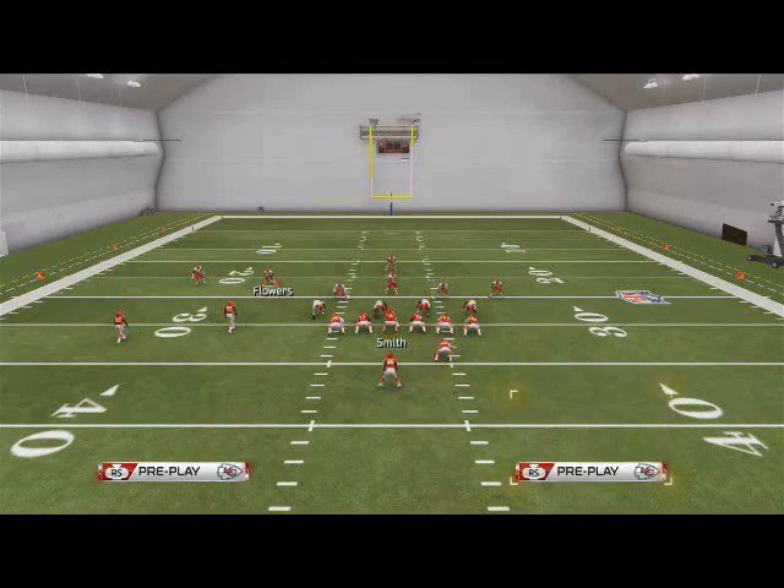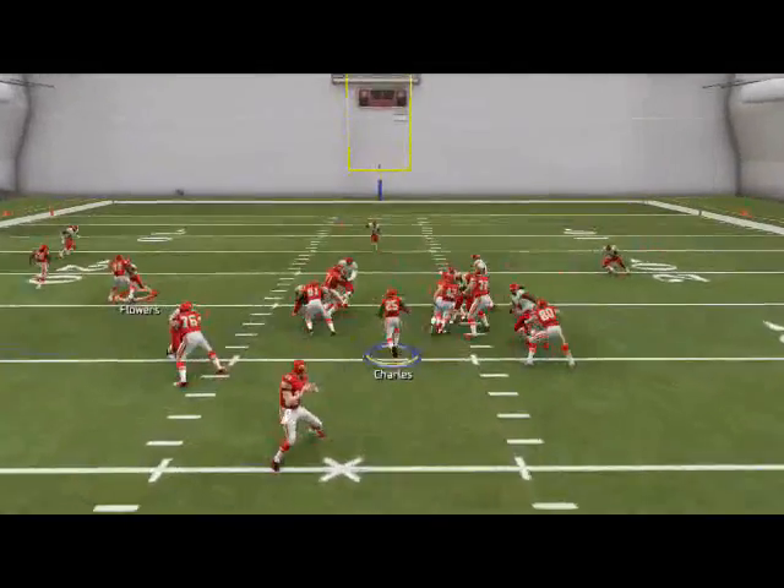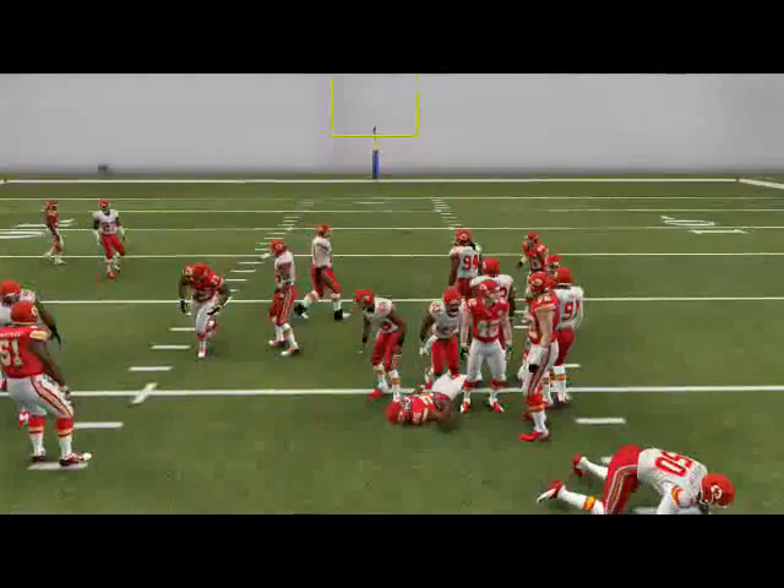The next play I want to go over is the halfback dive. If you need two yards, call the halfback dive — it's literally almost a guaranteed two yards.